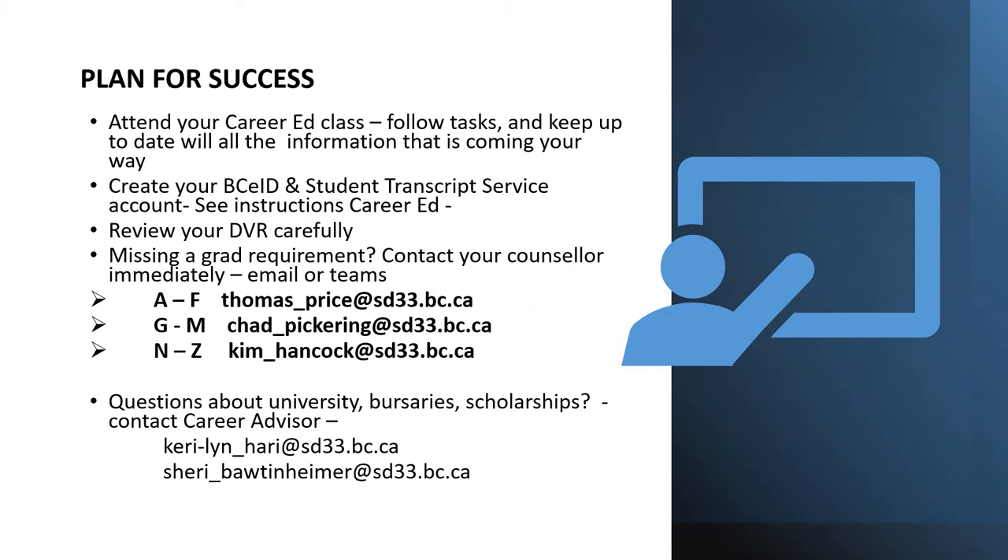Plan for success. Please make sure you are attending your career ed class. This is where we are making sure that you have all the information and resources you need to get the tasks done. You are going to be creating your British Columbia electronic ID and your student transcript service shortly. These are required in order to apply to any university or post-secondary institution, and in some cases to apply for certain licenses and jobs in the future.